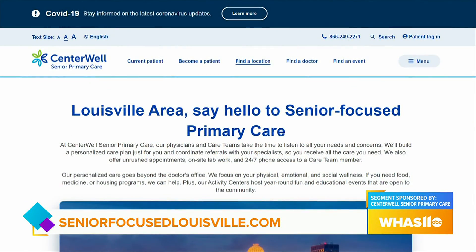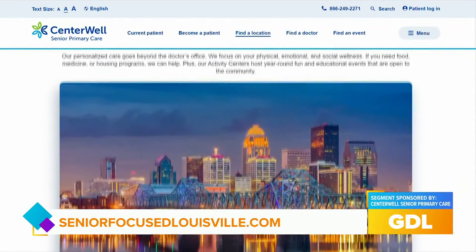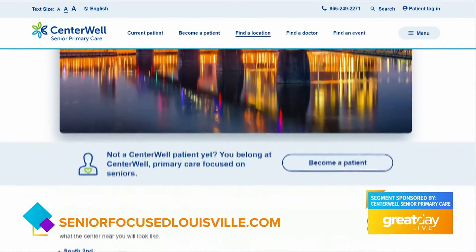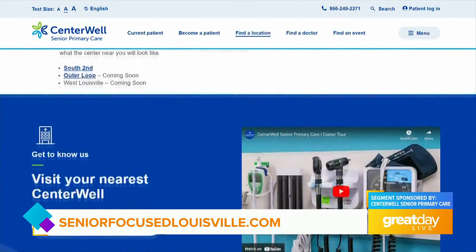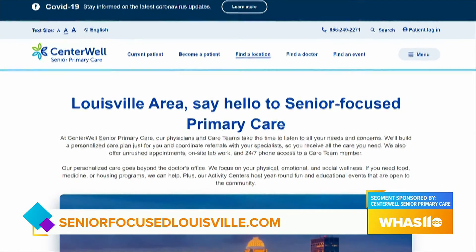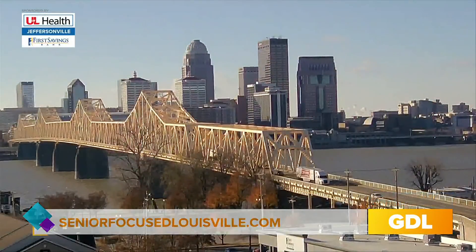That's happening tomorrow from ten to one. We are on South Second Street, nestled right next to Kroger and Starbucks — Churchill Downs is in front and Papa John's Cardinal Stadium is on the side. It's a really great centralized location. They also have another location off Outer Loop and another coming near Norton Sports and Learning Complex. Stay with us as we wrap things up here at Centerwell Senior Primary Care.